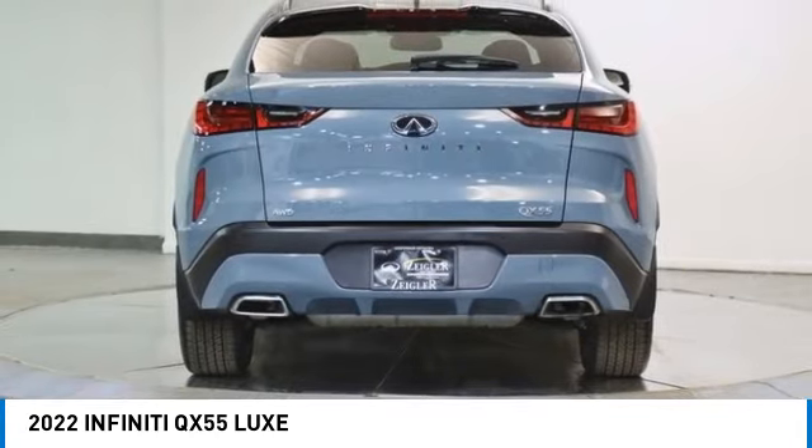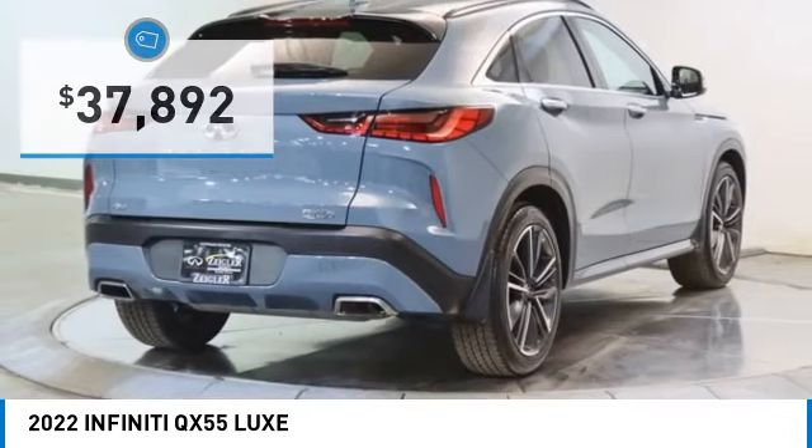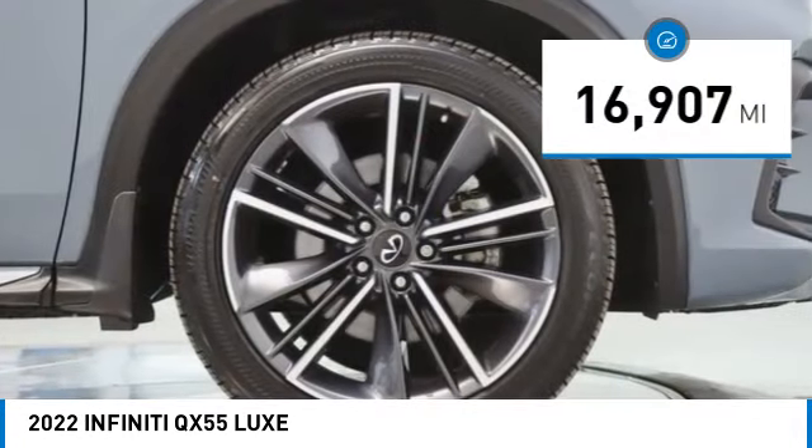Visit the dealership today and see this vehicle firsthand. It is priced below $40,000 and has less than 20,000 miles.